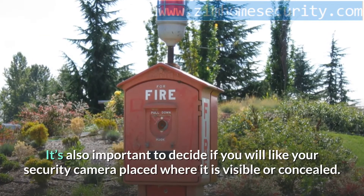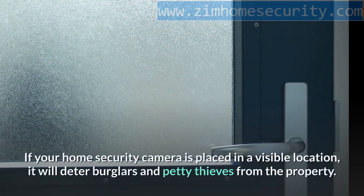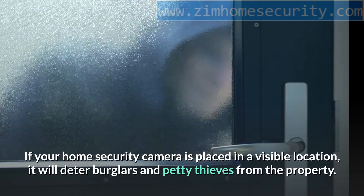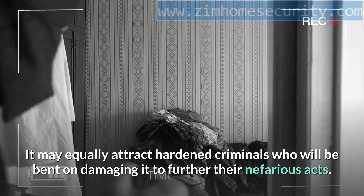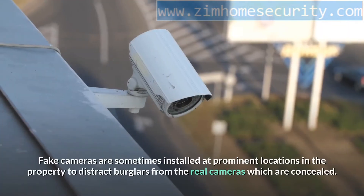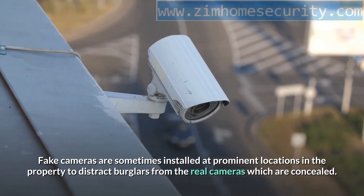It's also important to decide if you will like your security camera placed where it is visible or concealed. If placed in a visible location, it will deter burglars and petty thieves from the property; however, it may equally attract hardened criminals who will be bent on damaging it. Fake cameras are sometimes installed at prominent locations to distract burglars from the real cameras, which are concealed.